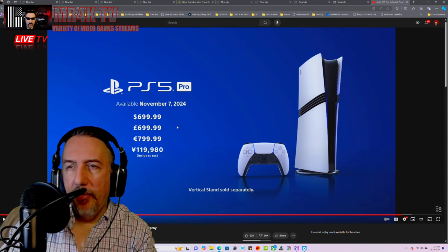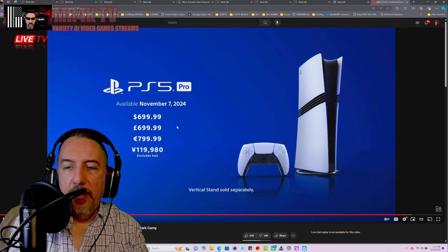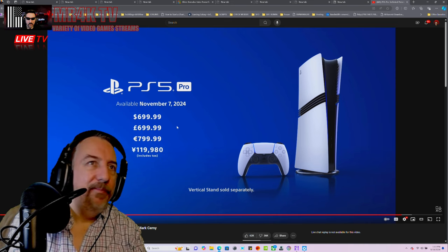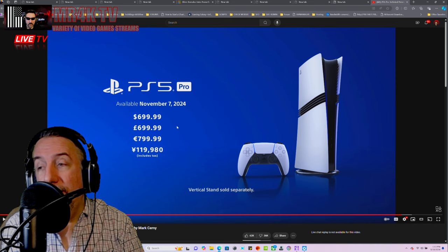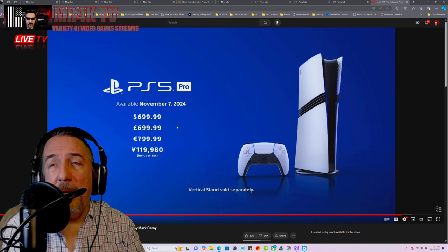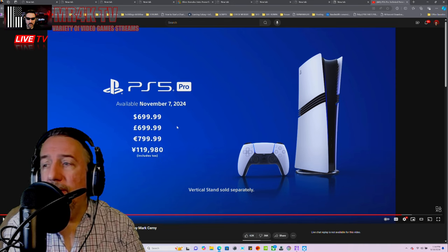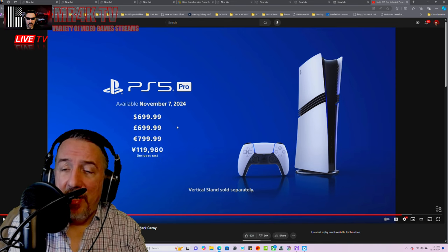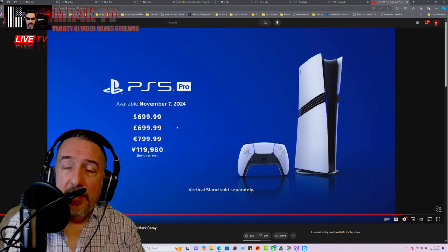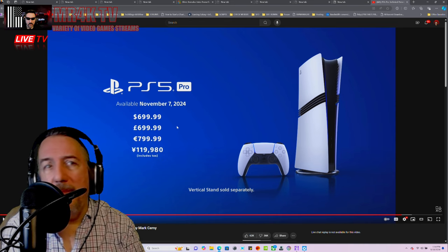This goes back to what I've been saying — physical media is dying. I've been preaching about this, warning you about this. No one seems to listen. People still live in this disbelief, saying 'no, they have to keep physical media.'